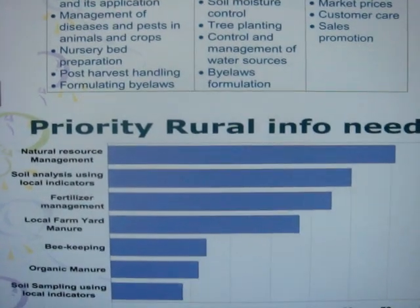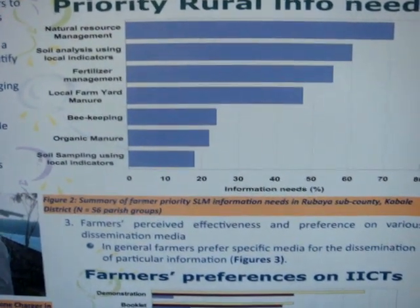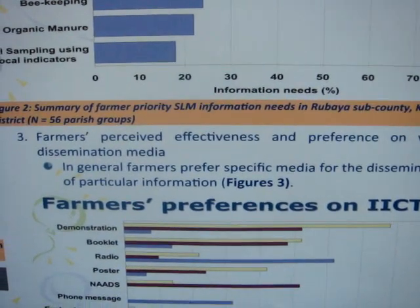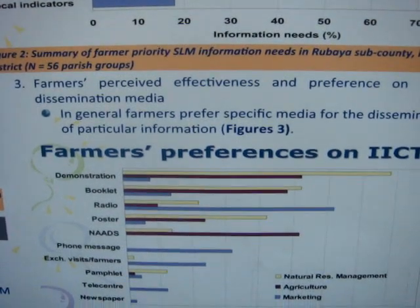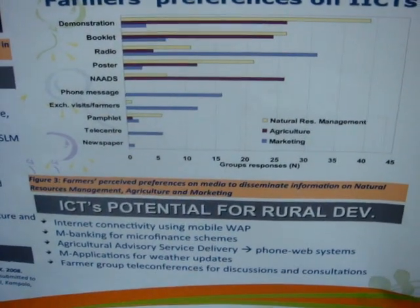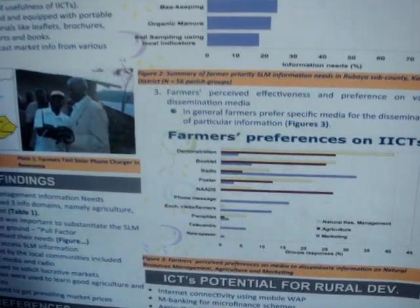After prioritizing their needs, the extension workers at the sub-county and district level were able to articulate those needs, then process and collect the information, package it, and disseminate it back to the farmers in the form of printed materials like leaflets and booklets, which were put in farmer village libraries.